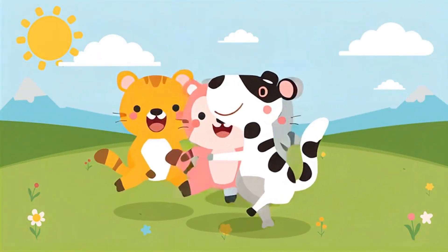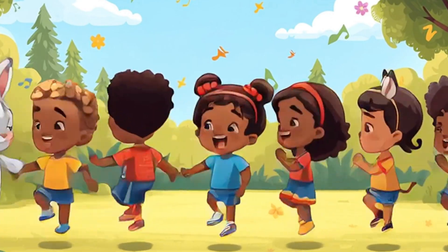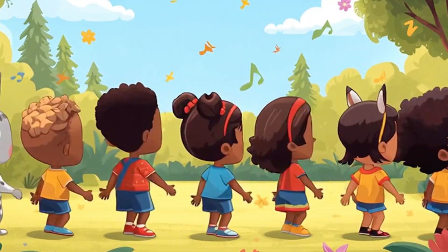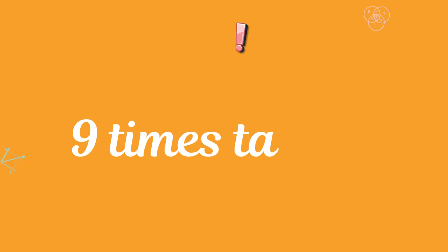Nine times table! Nine times table! Nine times table! Nine times table!